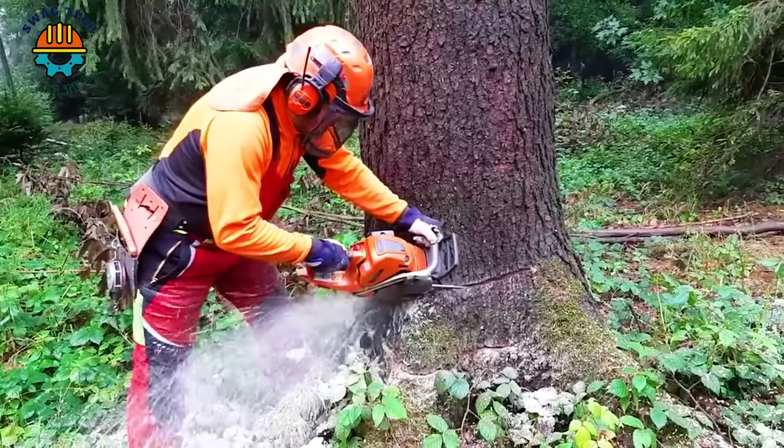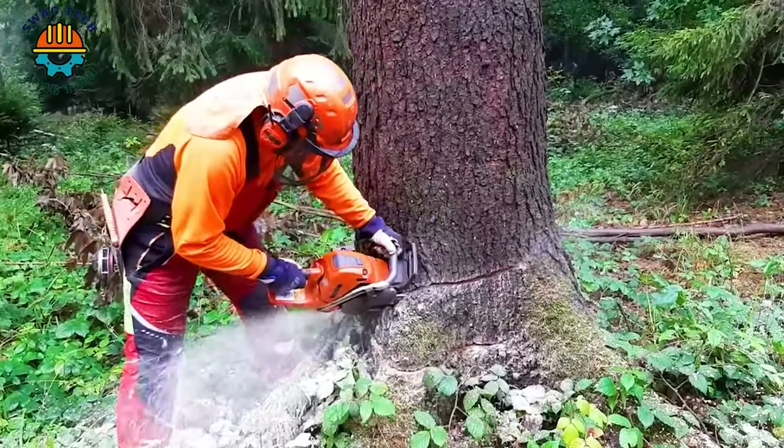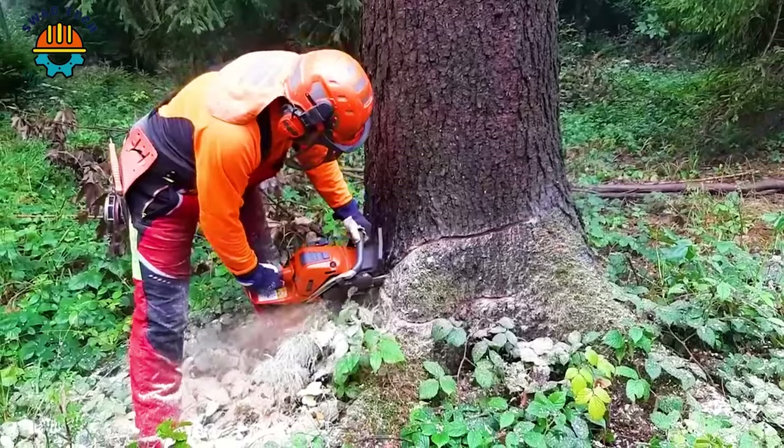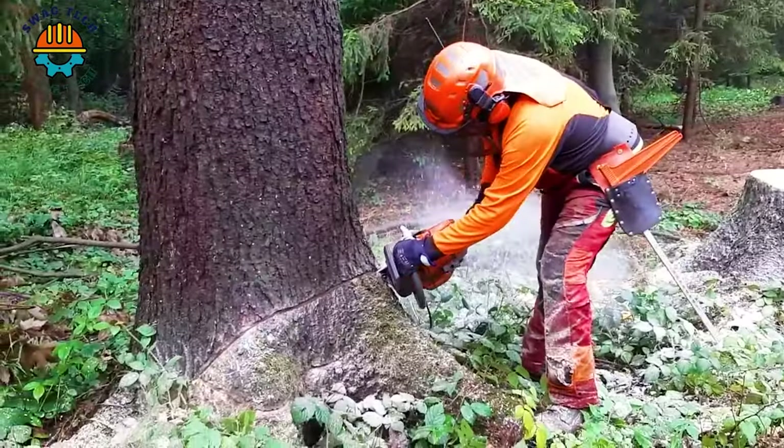With a cutting bar and chain up to 50 cm long, along with an anti-vibration system and easy starting, the Husqvarna 560XP chainsaw is capable of handling difficult and varied tasks on both harsh and dirty sites.